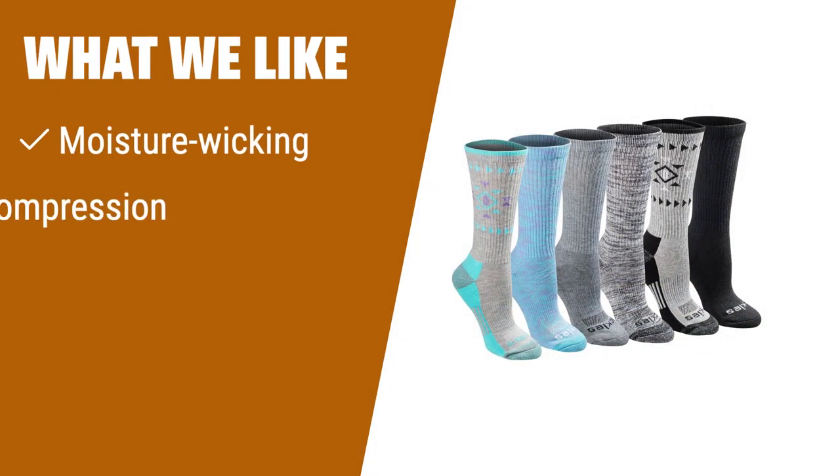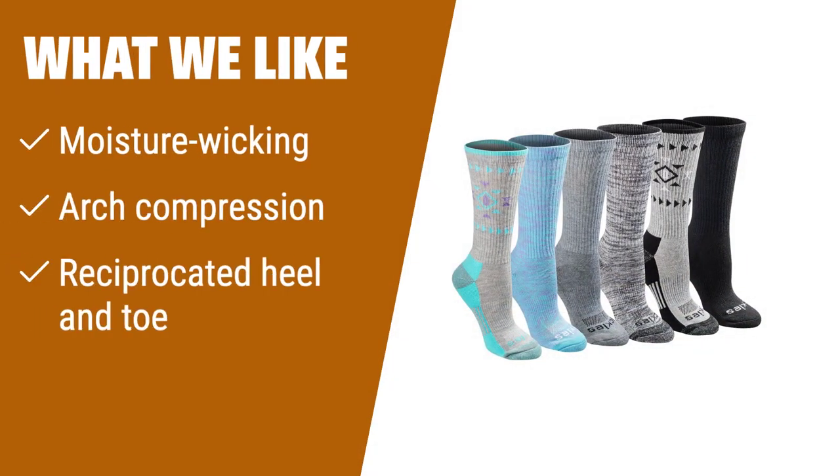What we like: if you want moisture-wicking socks with arch support and a comfortable fit, this is for you. Perfect for staying cool and dry during long periods of wear.